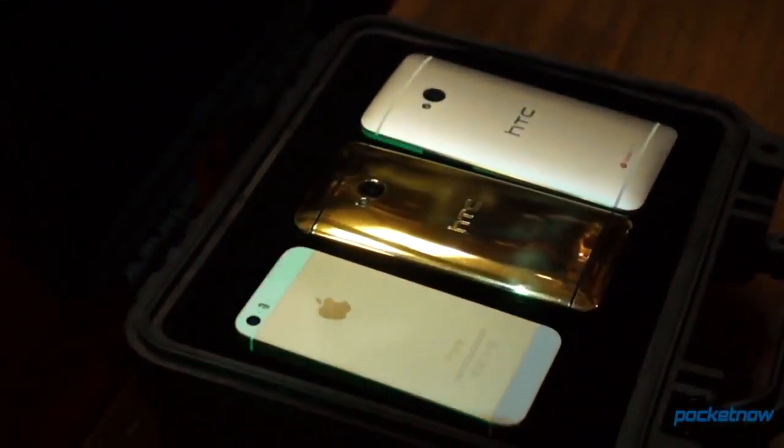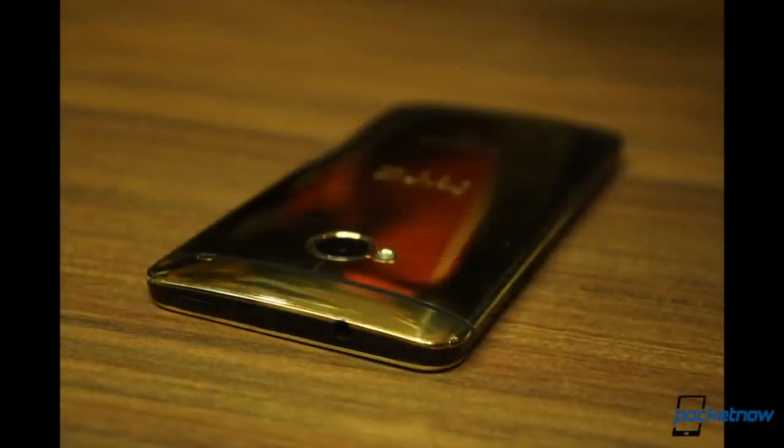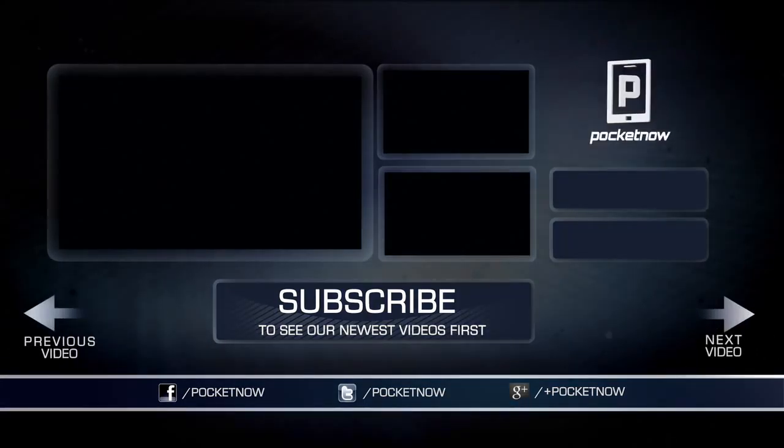So if 18 karat gold plated phones are the kind of things that razzle your berries, you might want to keep your ear to the ground in the forthcoming days for news out of HTC. Until then, once again, I'm Michael Fisher with Pocketnow at the HTC Frequencies event in London. Stay tuned for more in the days and weeks ahead. Thank you for joining us.